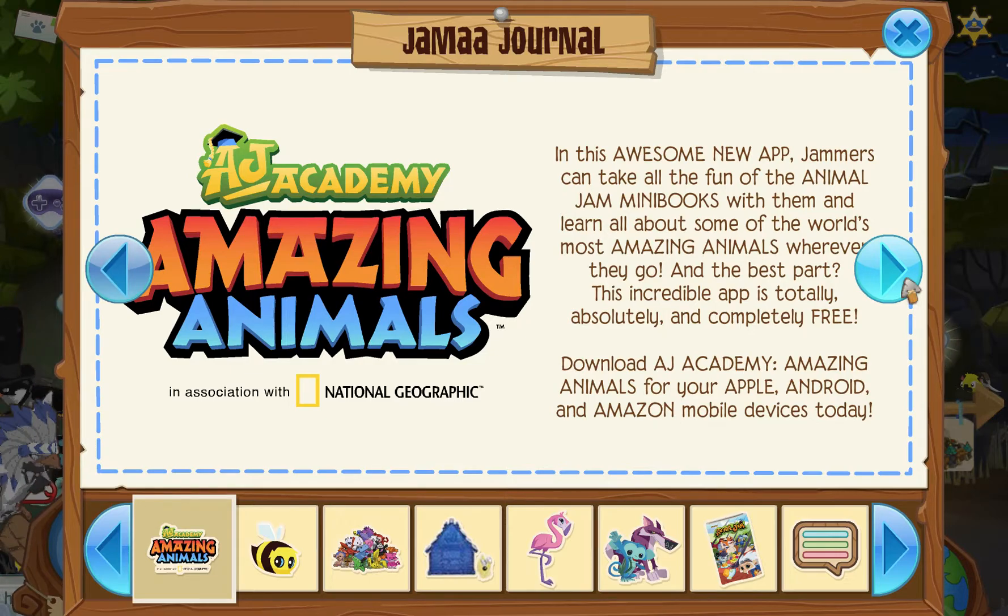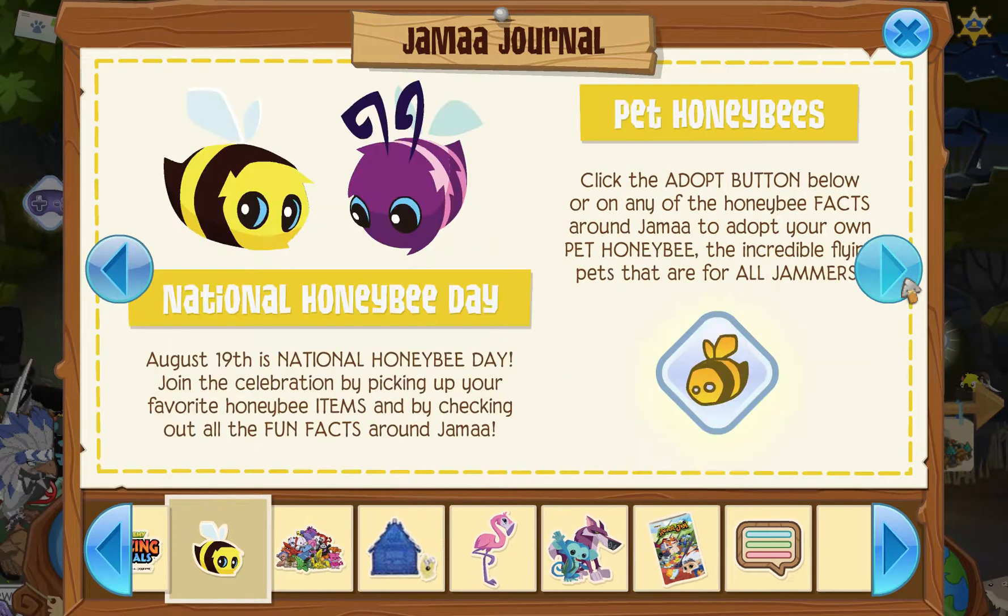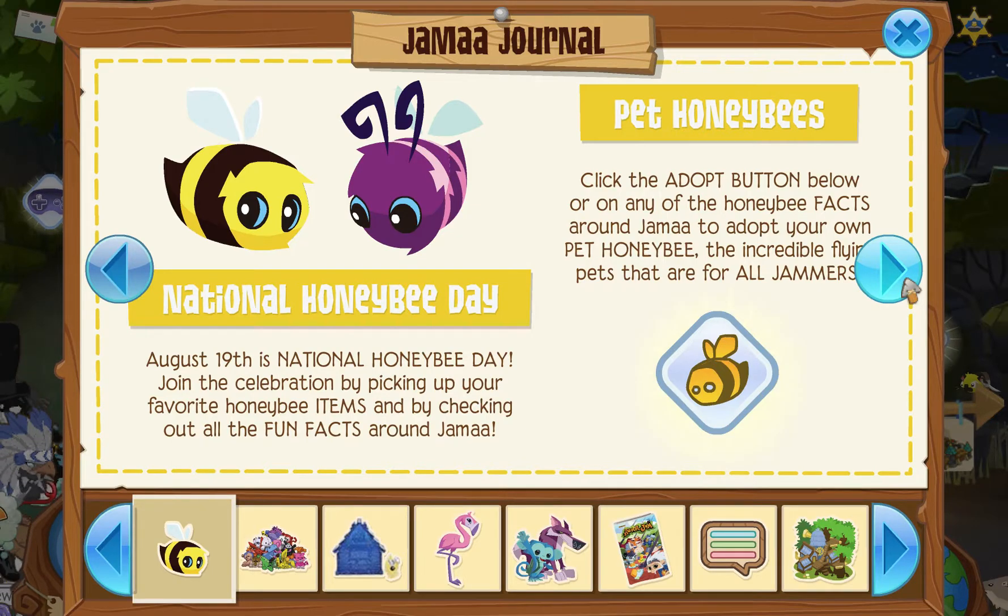Animal Jam has released a new app where you can view the Animal Jam mini-books and learn about these amazing animals wherever you go, and it's totally free, and it's available on Apple, Android, and Amazon devices. Also, National Honeybee Day is August 19th, and you can pick up your favorite honeybee items, learn some fun facts, and even adopt your own honeybee, which all Jammers can do.